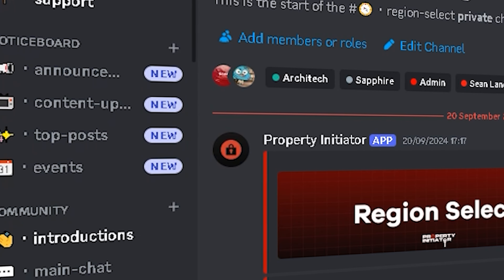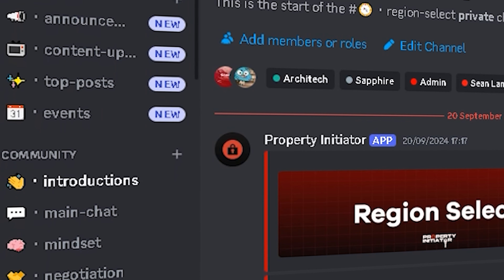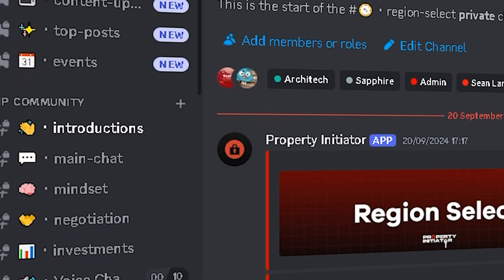I'd like to offer you something for free — come and join our Discord live. You've got to join the Discord channel, absolutely free of charge. We do weekly lives where we talk about all different property strategies, build a community, and you get to ask questions on our lives as well. That's a deal you can't afford to miss — you've got nothing to lose and everything to gain. I'll see you in the Discord. Until then, peace.